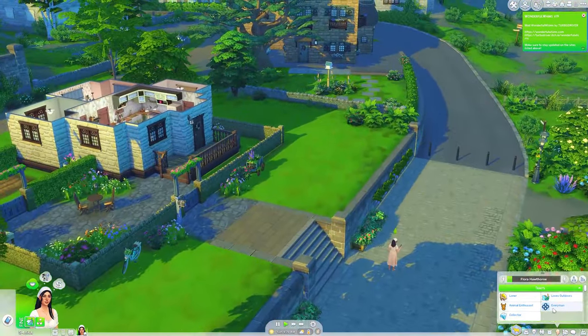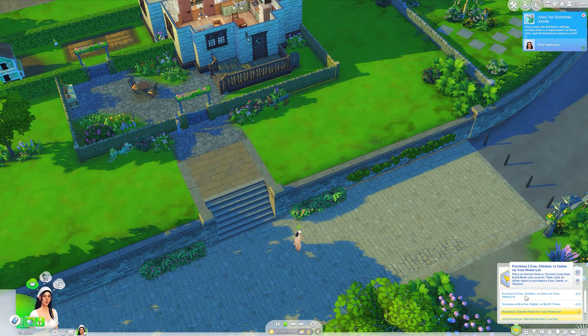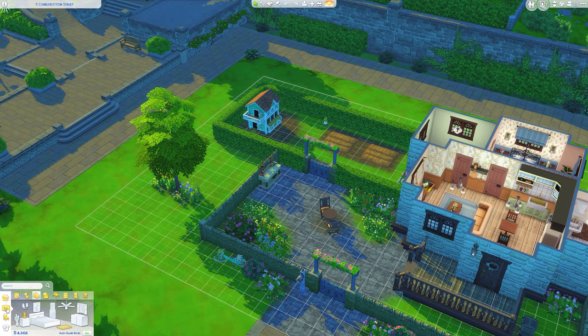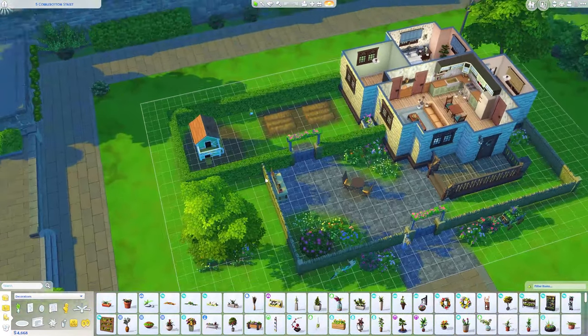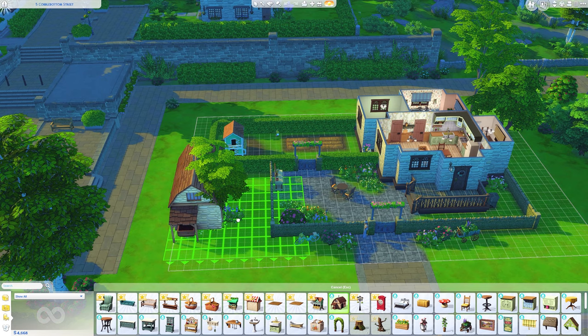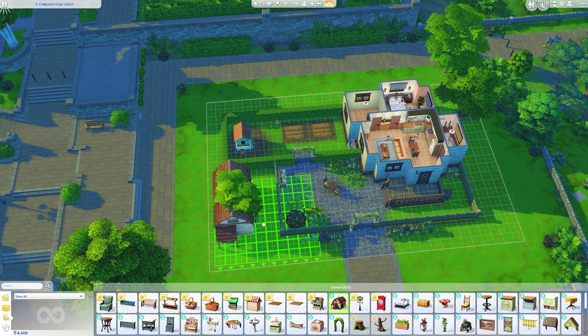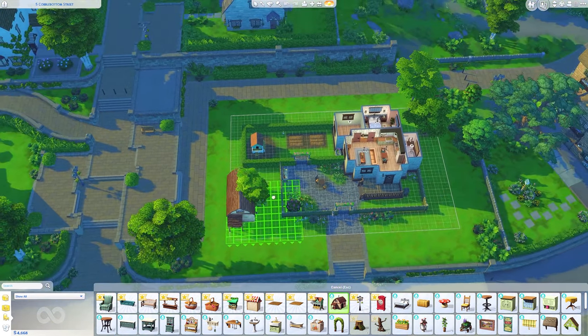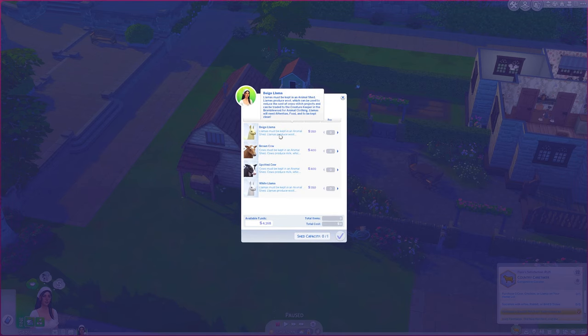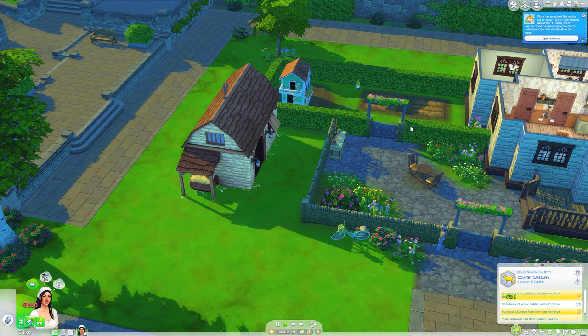We're going to explore the world — I see a sim, Simon Scott! For the aspiration, we need to purchase one cow, chicken, or llama on the home lot. We do have a chicken, but I really want to buy a cow or a llama. I'm hoping it fits on this lot because you need some space for cows and llamas. There's not really room for a cow, so let's purchase an animal — should we get a llama or a cow? I think I'll do a llama. Let's do a white llama!